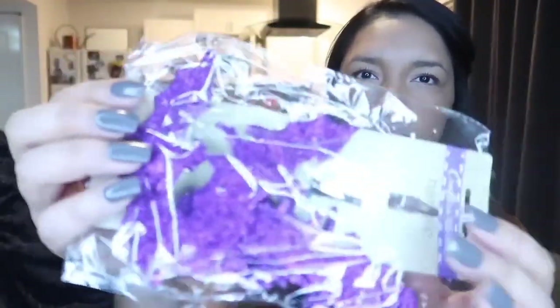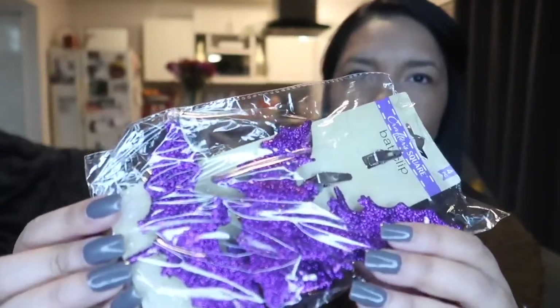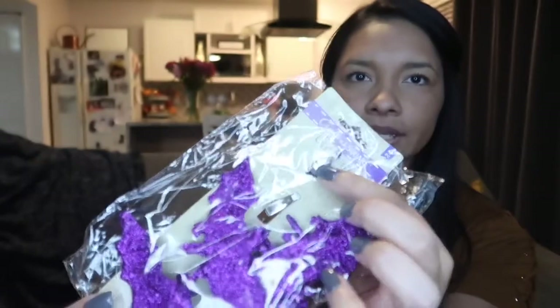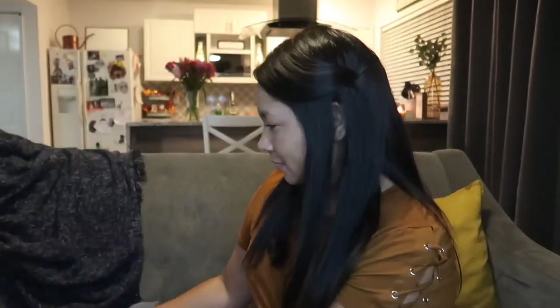I found these glittery bats — they're on little clips. Two of them already came off the clips, but maybe I can put them back. I can put them on the tree or even on my tiered tray. We'll see what we do with these.